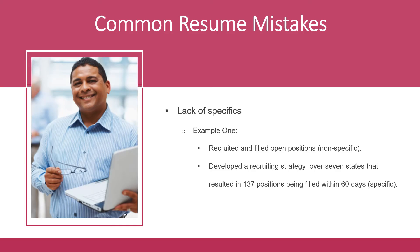A common mistake often seen in resume writing is a lack of specifics in the descriptions of what people did at their previous jobs. People often only write out what they did and not what they achieved or accomplished. For example, stating 'recruited and filled open positions' is okay, but it's pretty generalized and doesn't tell the employer what you did or how you made an impact.